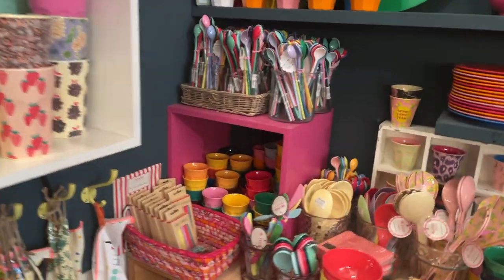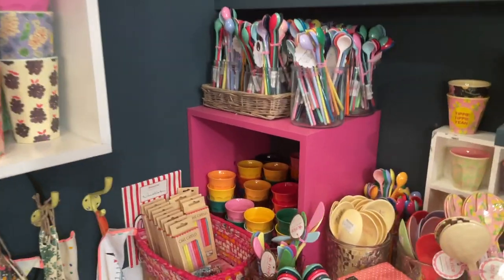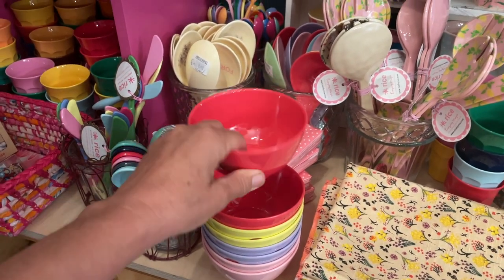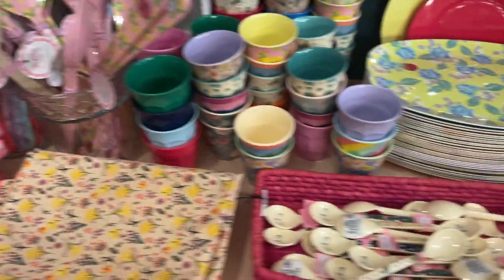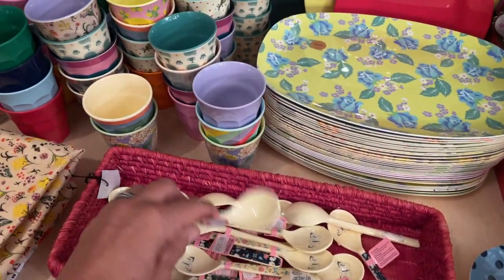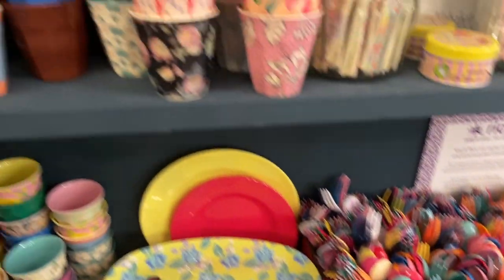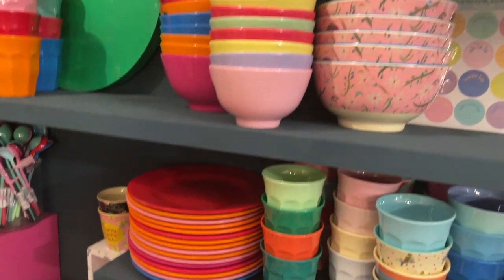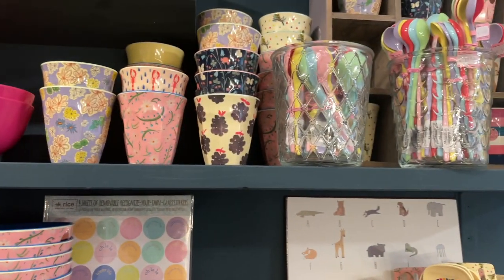And here is — I think this is called melamine — the kind of material that doesn't break if you let it drop. They have all these spoons and plates and cups — perfect for kids. They never look like plastic but they're just as durable. And then more spoons.